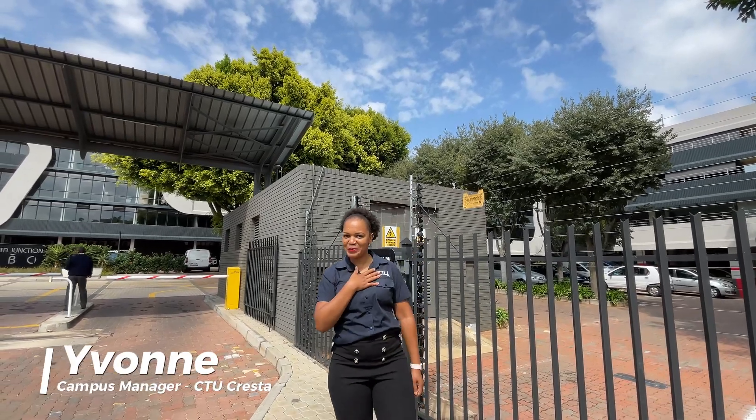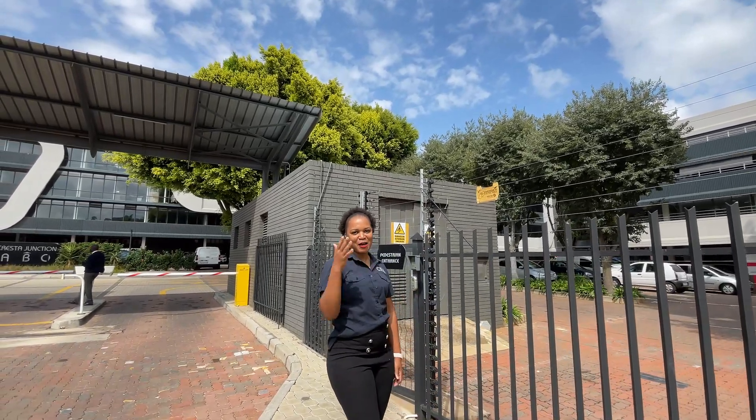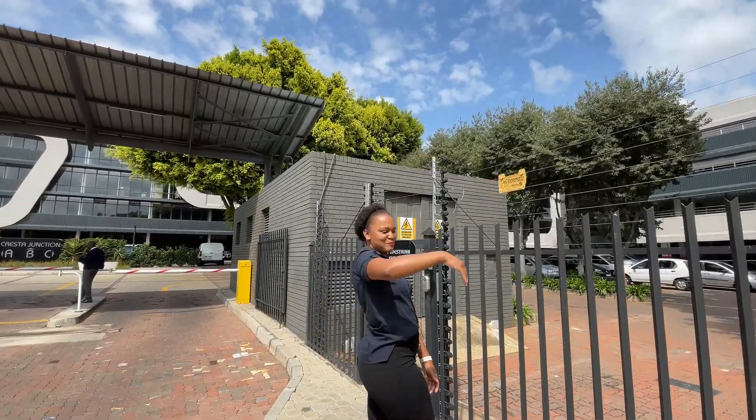Hi, I'm Yvonne. I'm the campus manager at Trista Campus. I want to give you a tour of this beautiful campus, so come along with me.